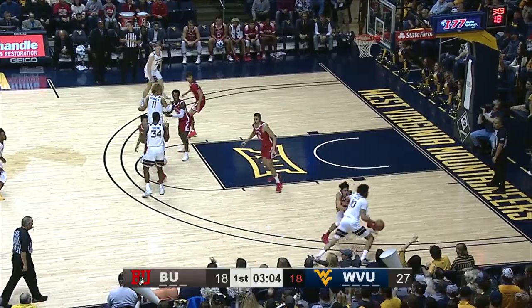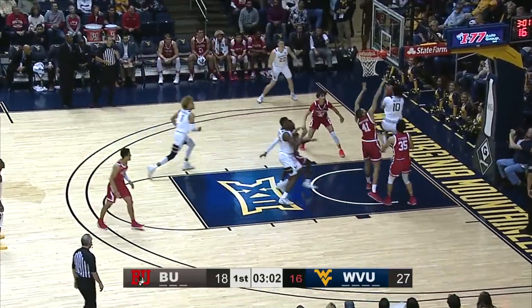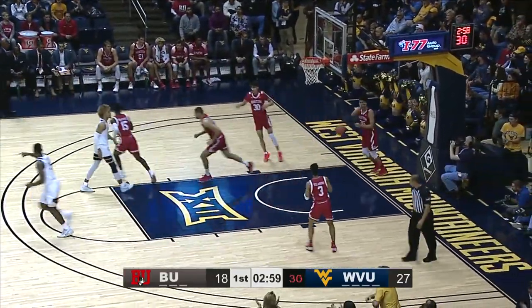His half-court set, gets it to Haley, Haley with the ball, takes it down the right baseline, underneath the bucket, reverse layup, got it! Wow, what a play by Jermaine Haley.